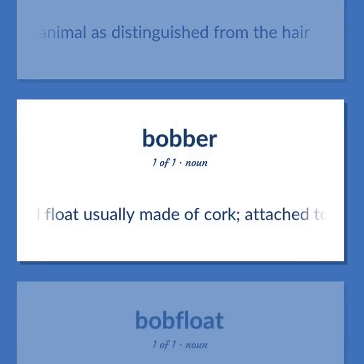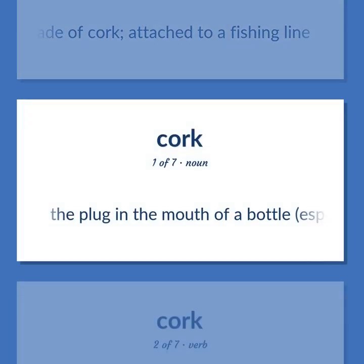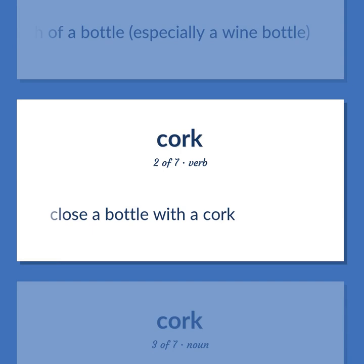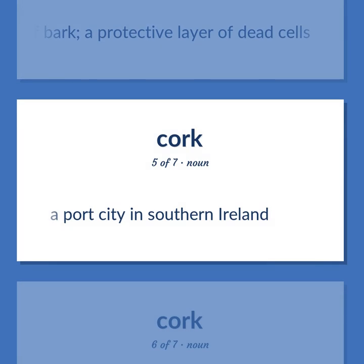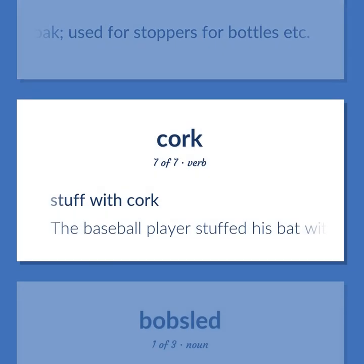Cork: A small float usually made of cork, attached to a fishing line. The plug in the mouth of a bottle, especially a wine bottle. Close a bottle with a cork. Botany: outer tissue of bark, a protective layer of dead cells. A port city in southern Ireland. Outer bark of the cork oak, used for stoppers for bottles, etc. Stuff with cork — the baseball player stuffed his bat with cork to make it lighter.